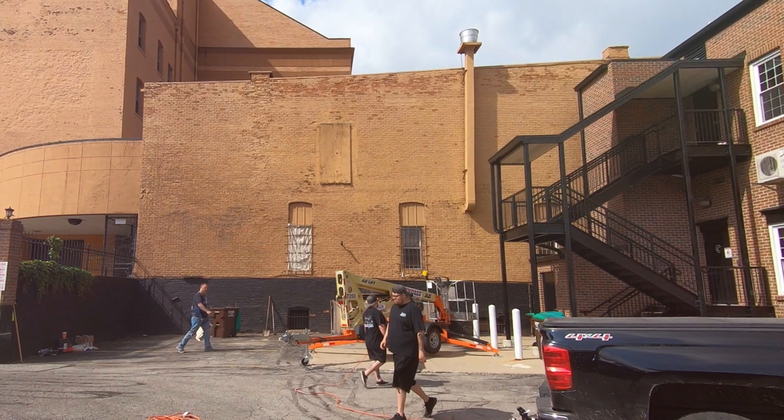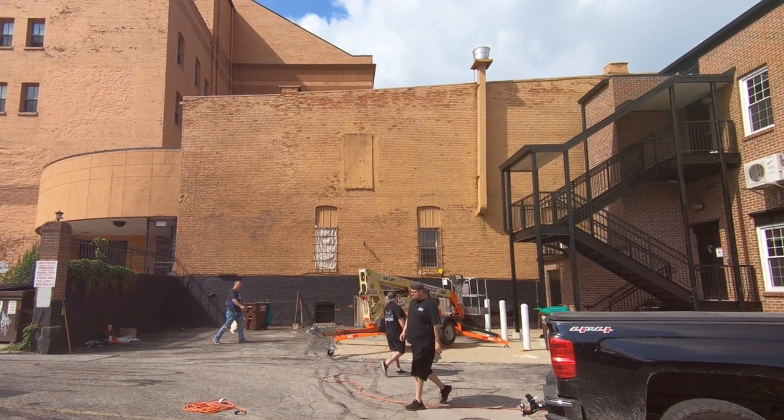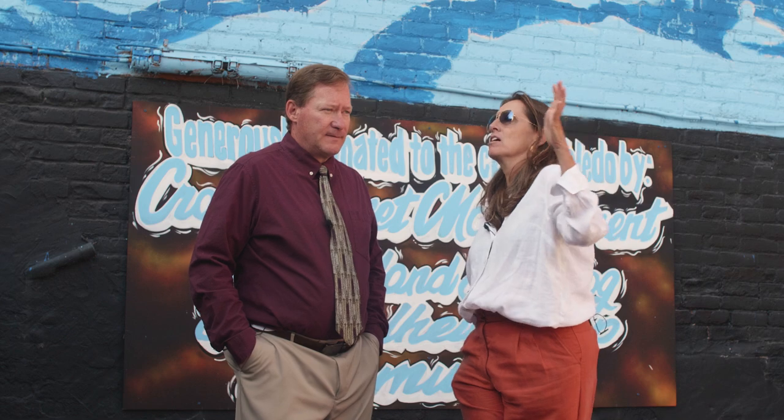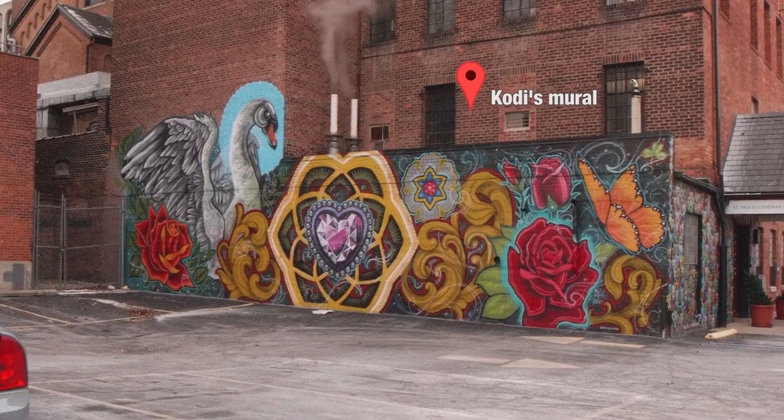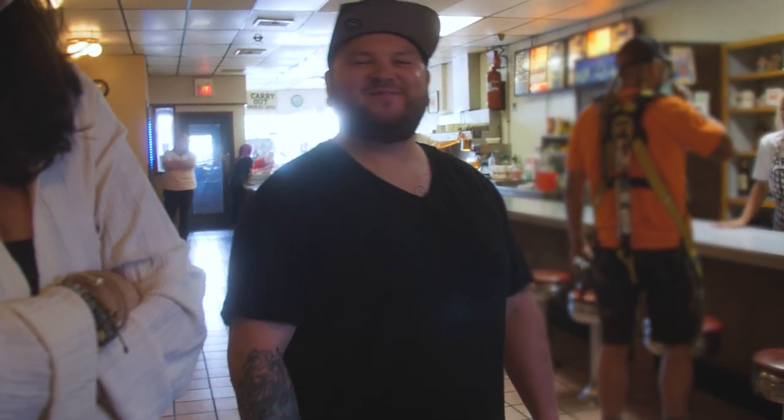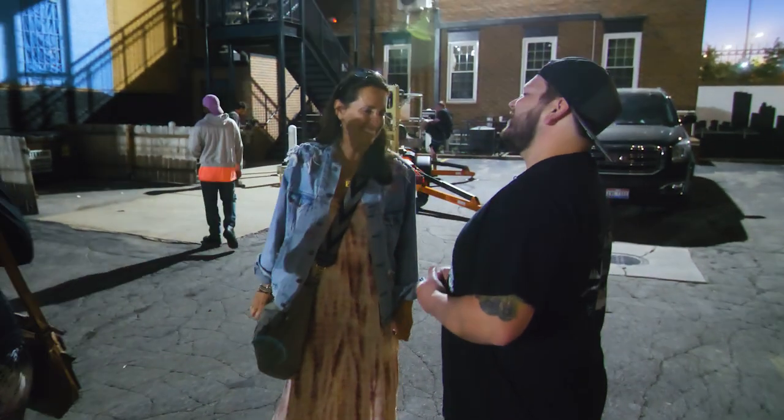Christina showed up in Tim's office with a mutual friend and said she had a project he needed to hear about. Tim had a beautiful building and parking lot, but a wall that was absolutely dead. Cody had already painted a mural across the front of the building, so it was something they looked out on every day.